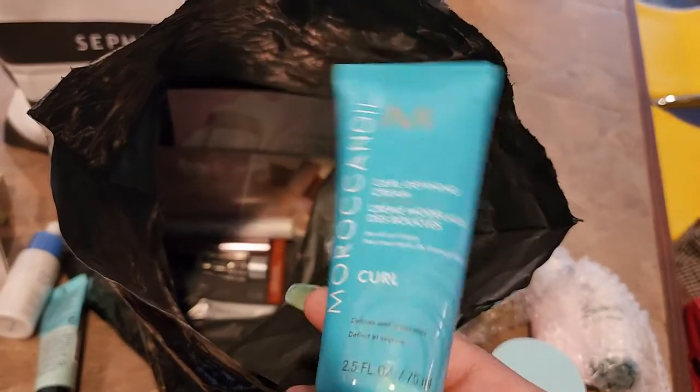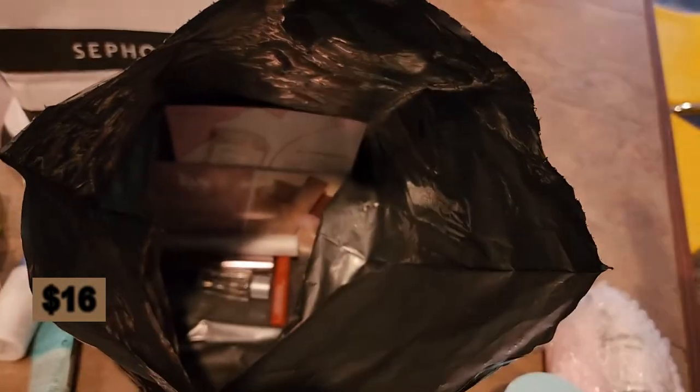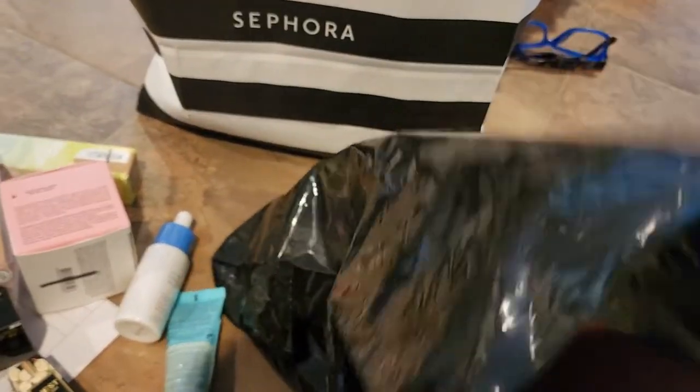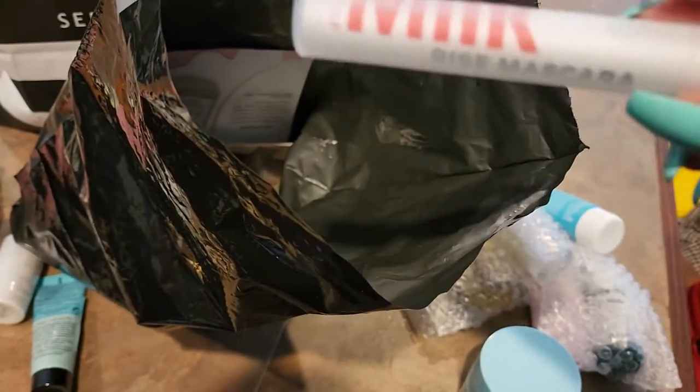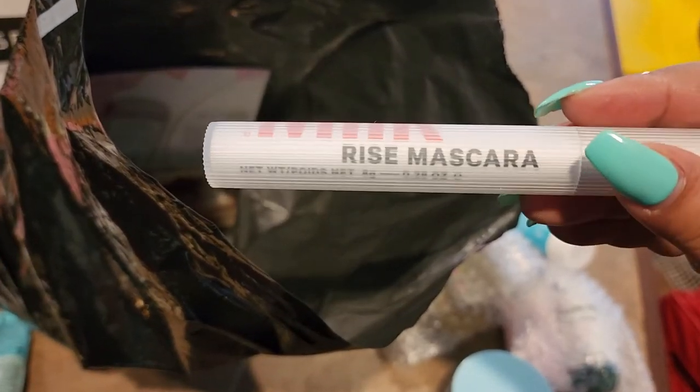We have Moroccan Oil Curl Defining Cream — yes! I need something like this for everyday use to help improve the curls. Next we have the new mascara from Milk Makeup — the Rise Mascara.